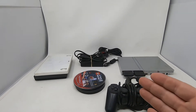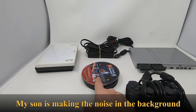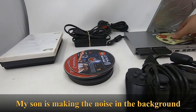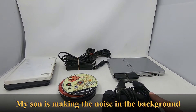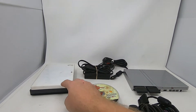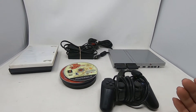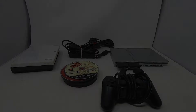We just picked up this lot — a PlayStation 2 slim, silver, a controller, and a stack of loose games, plus a couple more games in the box. We picked this up for $30.